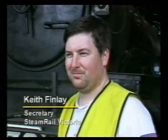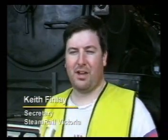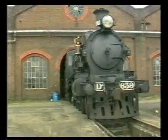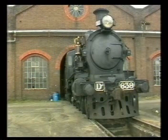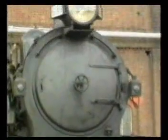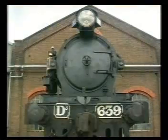Keith, tell us a bit about Steam Rail Victoria and how it got started. Steam Rail started back in 1965, its predecessor being the Steam Preservation Coordinating Committee. Its development occurred because of this engine behind us — it was the ex-commissioner's engine and it was about to be withdrawn from service. A number of enthusiasts wanted to keep it in service for mainline use, and they approached the then railway commissioners and sought approval.